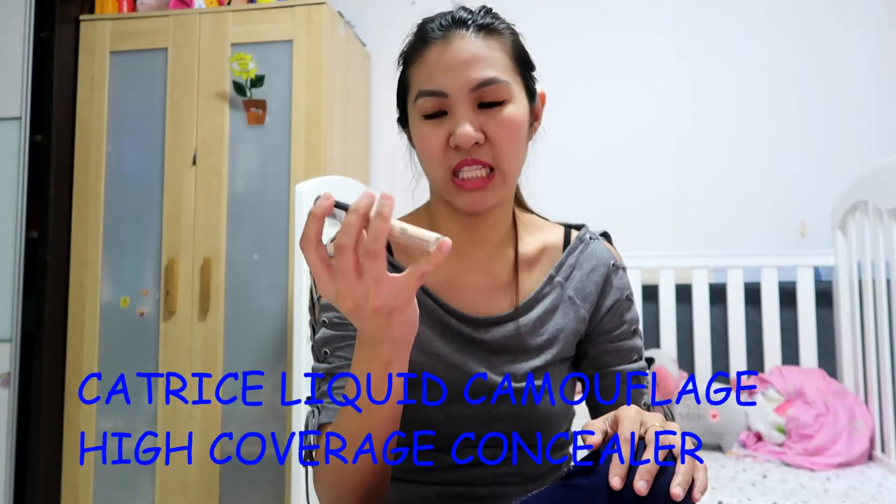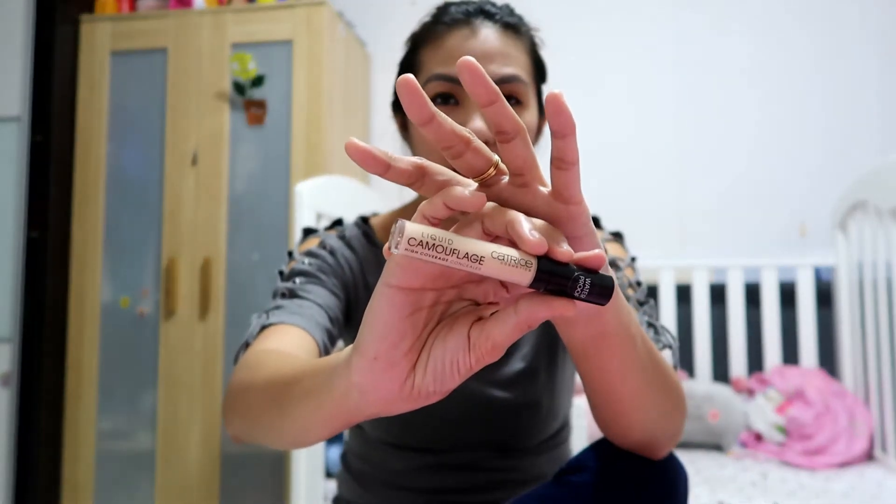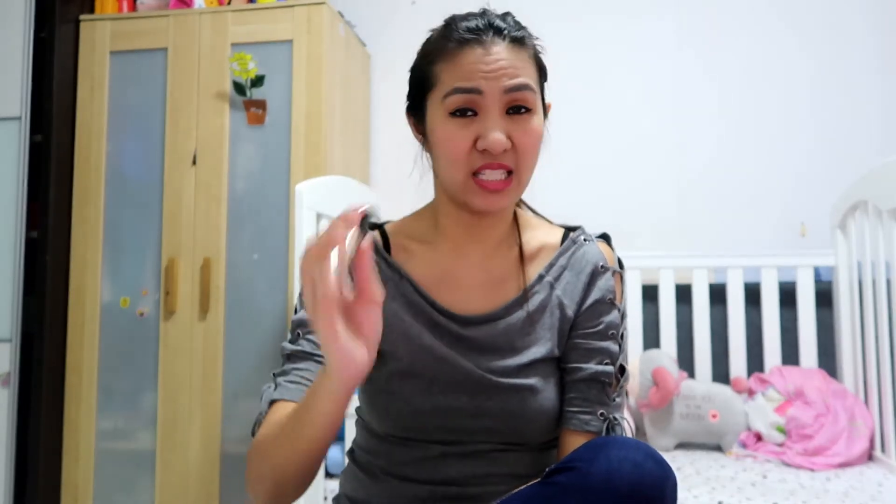After foundation, of course we need a concealer. The best one I've tried is the Catrice Liquid Camouflage High Coverage Concealer — it's waterproof and very inexpensive. Other YouTubers compare it to the Tarte Shape Tape, which I don't have to compare. I don't have dark under-eye circles, but when I need to cover things on top of my foundation, I use this. It's really waterproof and it doesn't crease — the formula is really great. I really like it.